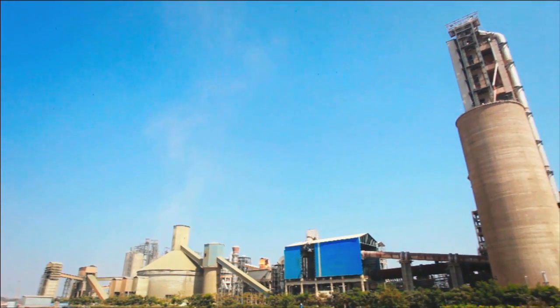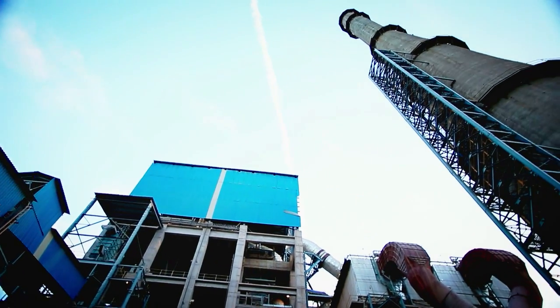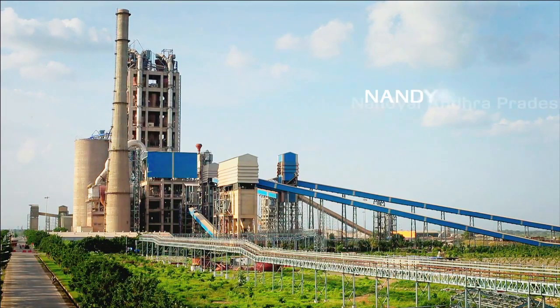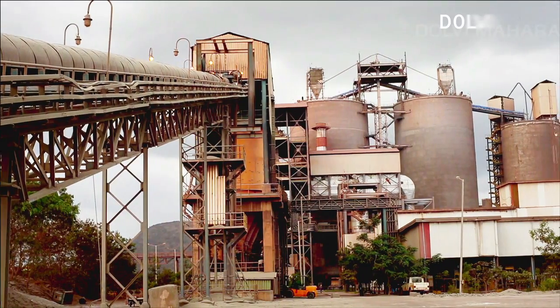JSW Group has a cement manufacturing capacity of 6 million tons per annum, with an integrated plant in Nandiyah and grinding units in Vijayanagar and Dolvi.